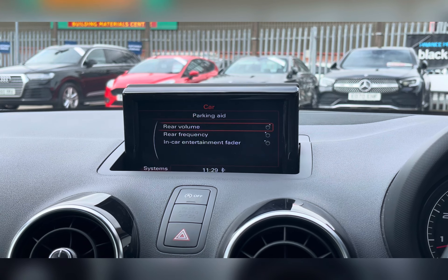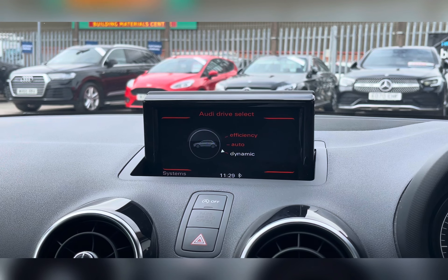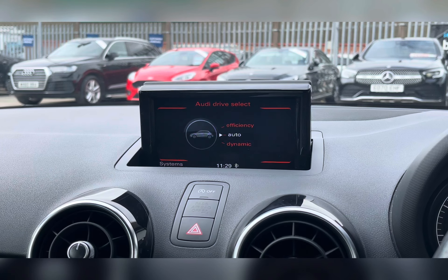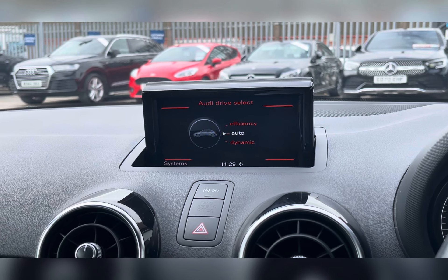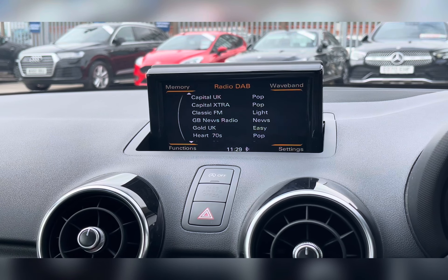On your Audi MMI infotainment system, you have everything you need. This car does have rear parking sensors, making reversing so much easier. You also have Audi Drive Select, which has different driving modes so you can find one suited to you and your driving style.